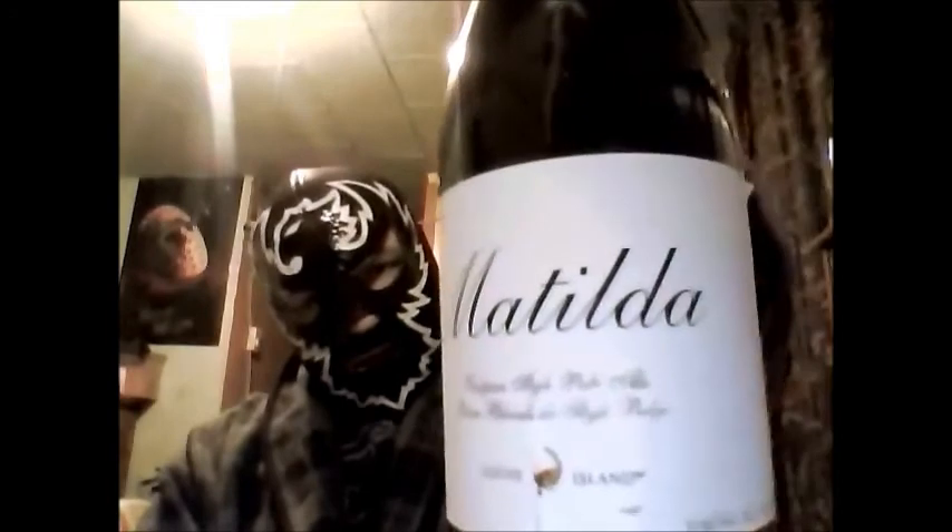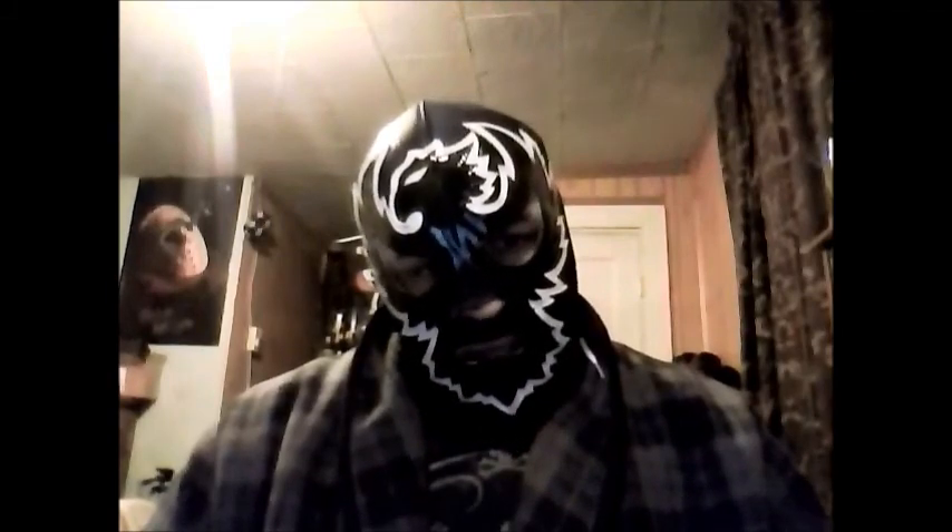But Matilda's nothing to shake a stick at. It's a 4 out of 5 for Matilda from Goose Island. Get it while it's hot — or preferably get it room temperature, anyway. All right guys, we'll see you later. Bye.